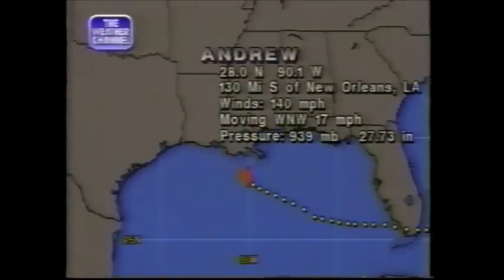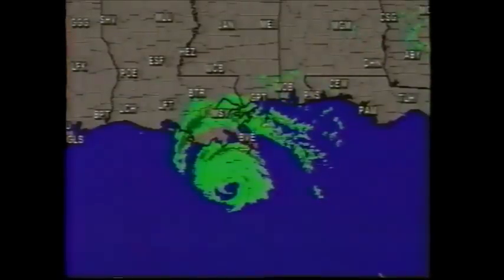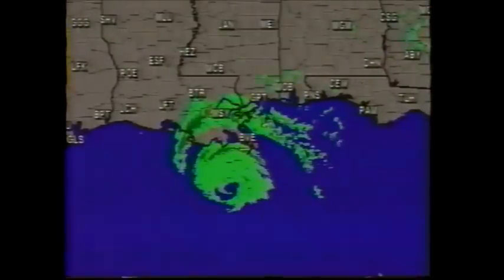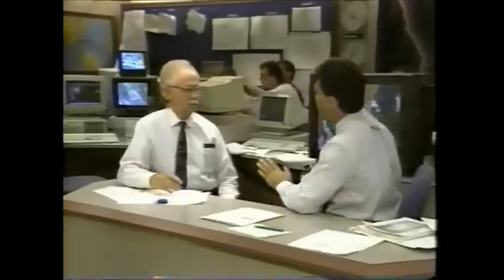The latest position is centered at 28 north, 90.1 west — about 130 miles due south of New Orleans, Louisiana. Highest winds still estimated at around 140 miles per hour, moving toward the northwest. You can see the eye on this radar composite, moving off toward the northwest just south of MSY — the New Orleans airport. Out in the Gulf you can see the circle enclosed in green: that is the eye of the hurricane. John Hope confirms the storm is steadily moving toward Louisiana.